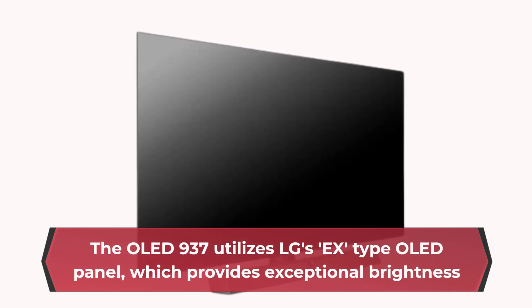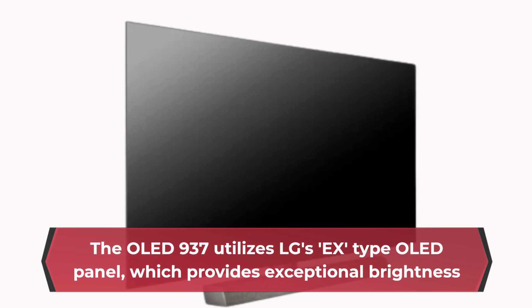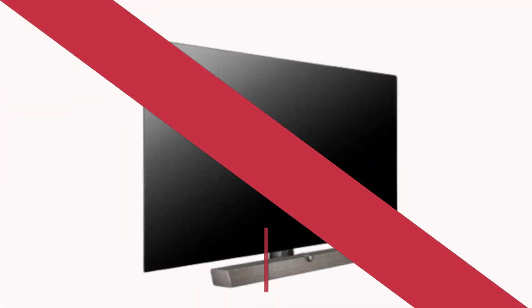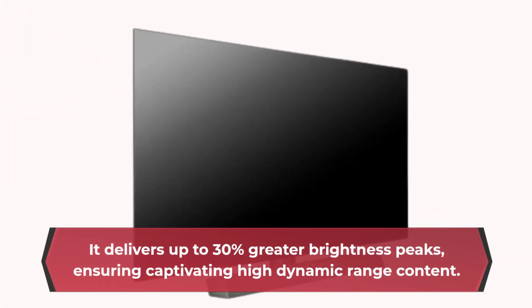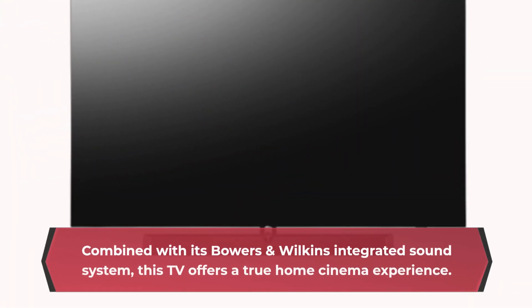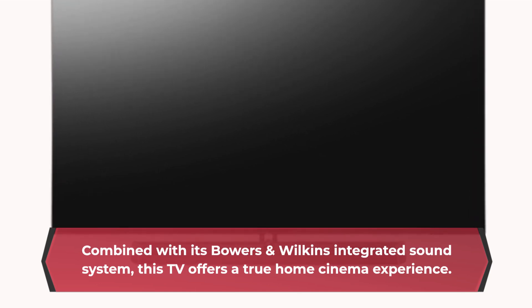The OLED 937 utilizes LG's X-Type OLED panel, which provides exceptional brightness and punchier pictures compared to previous generations. It delivers up to 30% greater brightness peaks, ensuring captivating high dynamic range content. Combined with its Bowers & Wilkins integrated sound system, this TV offers a true home cinema experience.